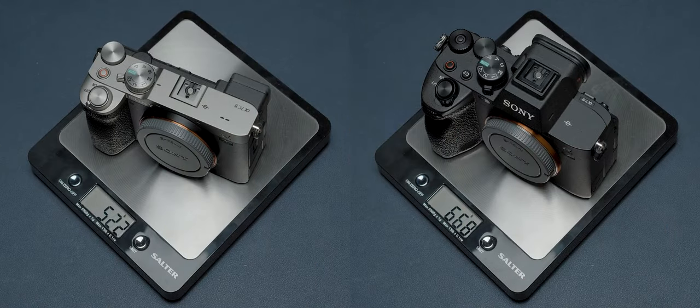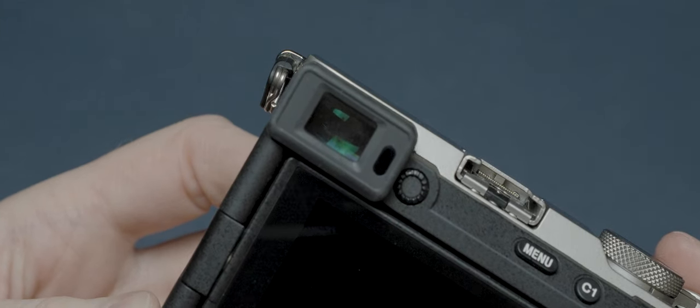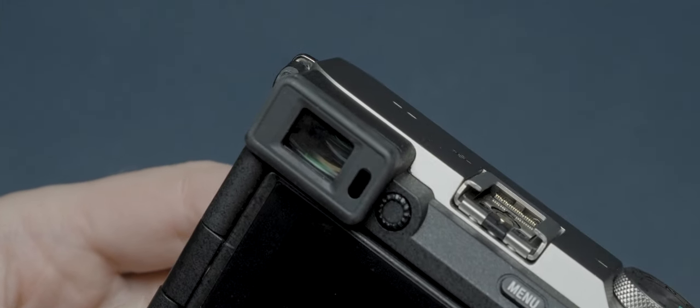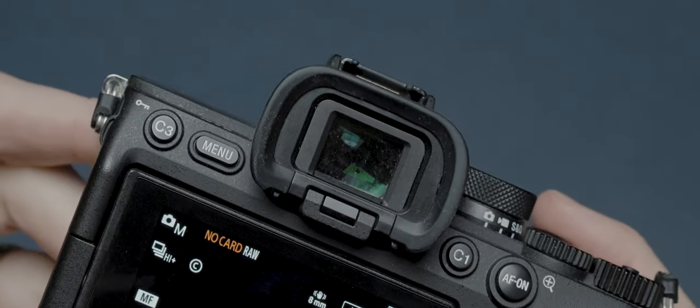In terms of weight, there's around a 150-gram difference, which isn't insignificant if you want to travel as light as possible — though to put that into context, it's about the same weight as most modern smartphones. However, this size reduction does come with a number of compromises. For example, the EVF on the A7C Mark II is smaller and has a lower resolution of 2.36 million dots versus 3.68 million dots on the A7 Mark 4.